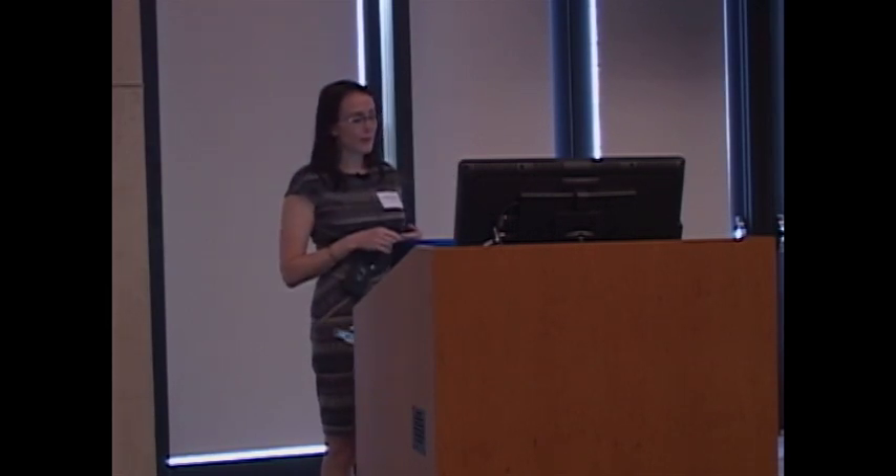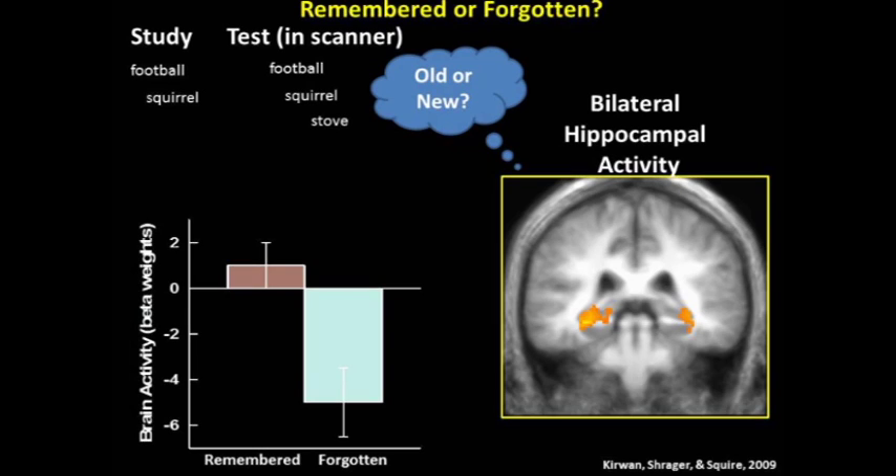The reason the hippocampus is active for both conditions is that it's active when people are remembering the familiar picture, but also when they're encoding the novel picture into memory. Both of these things are happening in the scanner. The hippocampus is always on — it's always encoding what's going on. So one idea is to abandon altogether the activity associated with novel items and just focus on activity associated with familiar items.